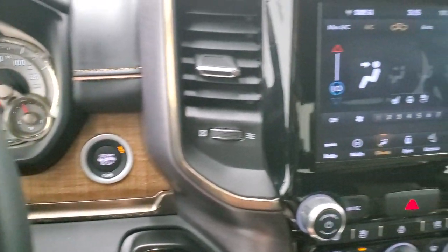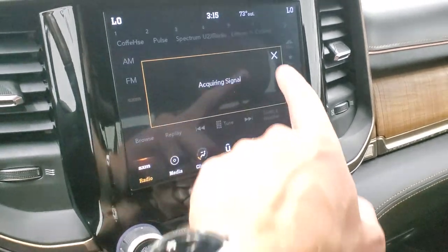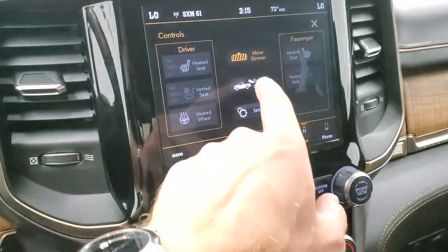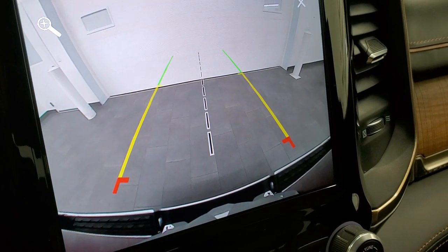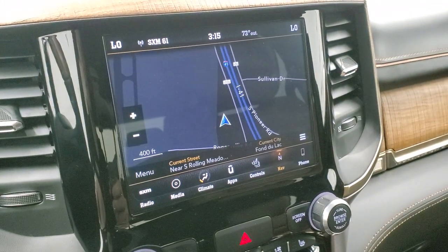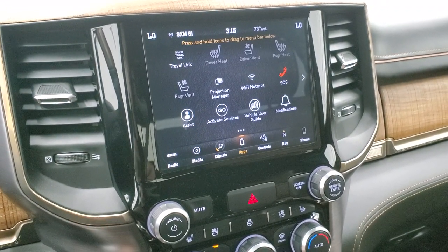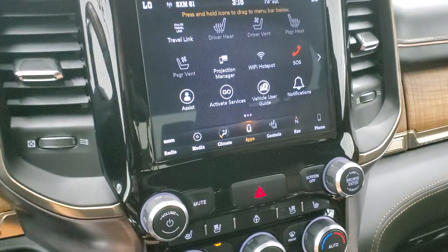Push button start. You get the 8.4 Uconnect radio, which gives you AM, FM, and Sirius XM radio. You also have the factory navigation system, heated and cooled seat buttons, and you can check out your backup camera. On these new body style RAMs, you have the HD backup camera — nice and clear — and you can zoom in over your receiver hitch to get hooked up to your boat, camper, or trailer the first time, every time. This one also has projection manager, where you can project your cell phone to the screen via Android Auto or Apple CarPlay. We did a demo on the Android Auto on an 8.4 — check that out in the upper right-hand part of the screen.